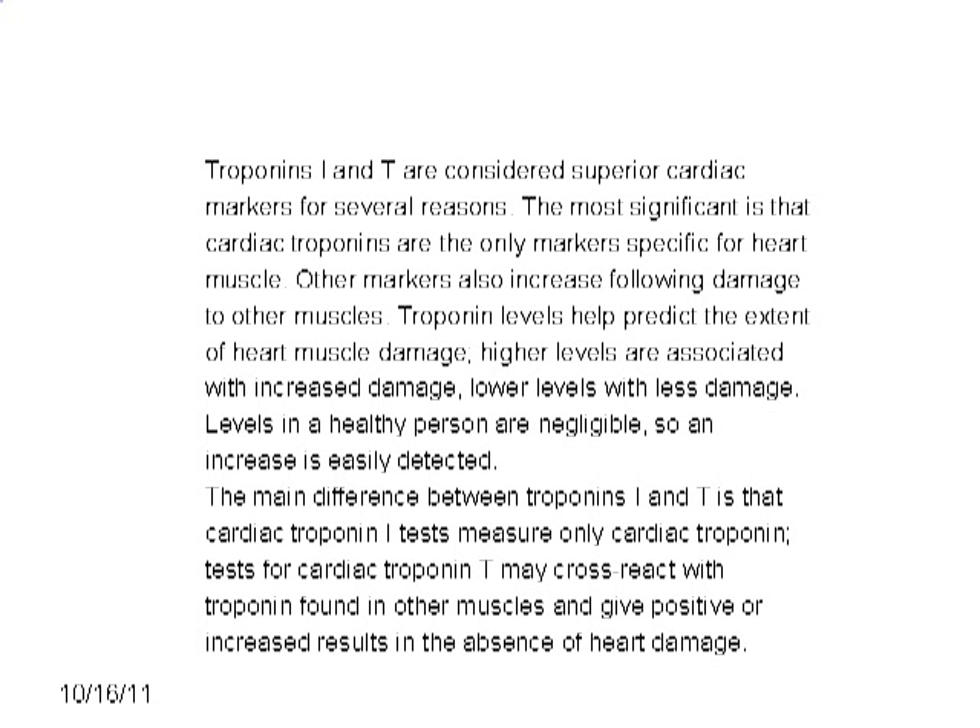Levels in a healthy person are negligible, so an increase is easily detected. The main difference between troponin I and T is that cardiac troponin I tests measure only cardiac troponin. Tests for cardiac troponin T may cross-react with troponin found in other muscles and give positive or increased results in the absence of heart damage.